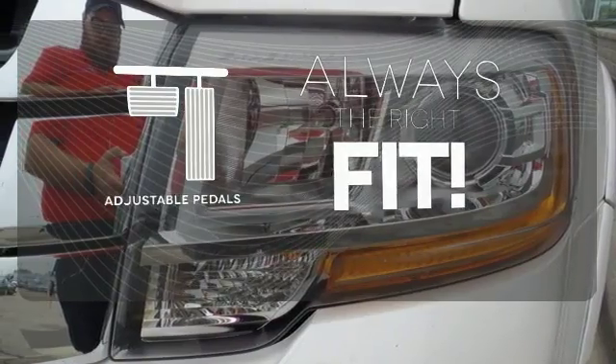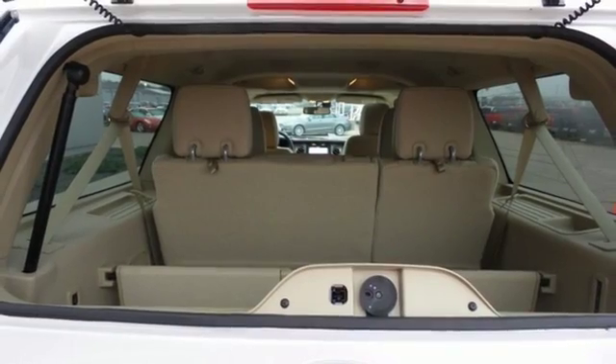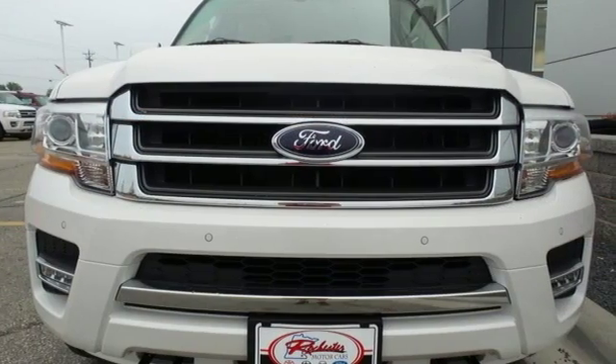Keep your attention where it's needed and let the rain-sensing wipers maintain a clear view. Adjustable pedals meet you halfway. Your dream SUV is tough, tested and ready for adventure with extra cargo room. Stop by for a test drive today.